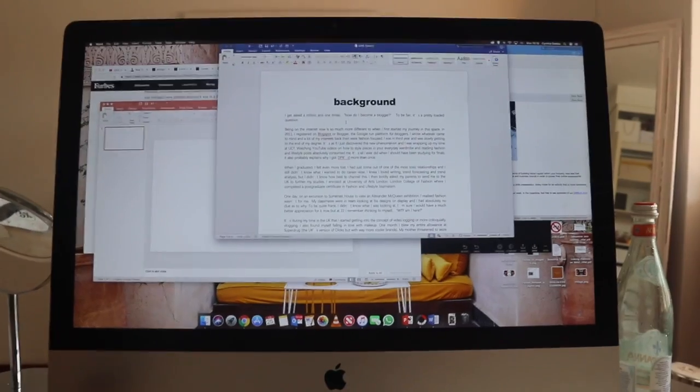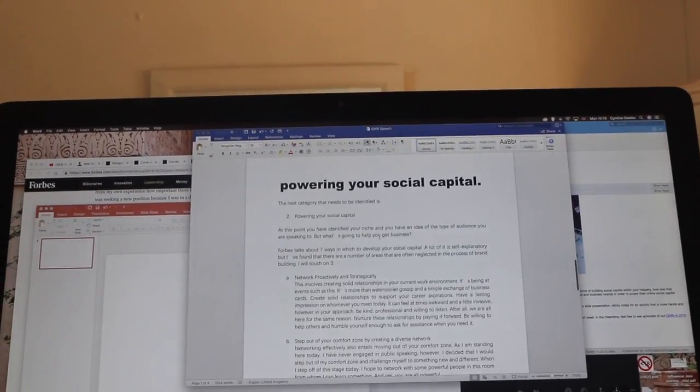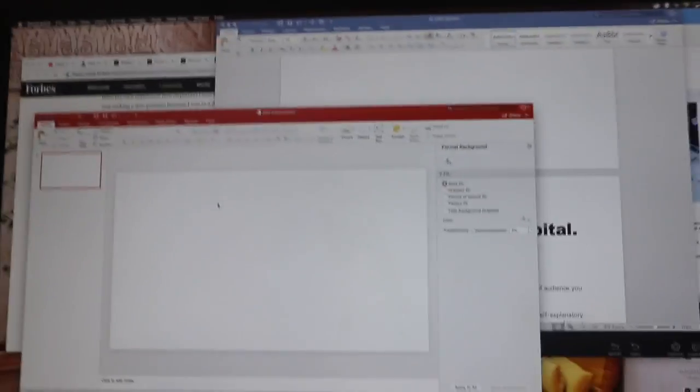It's now 3:22 PM. I've finished my speech — it feels good. Now I just need to put it into PowerPoint form because I need a presentation on the wall. My eyes are so sore from staring at this computer — I sometimes wear glasses while I work because my eyes get so sore.